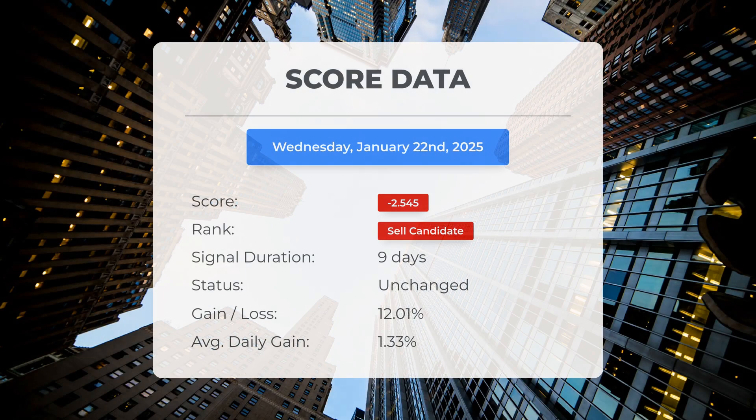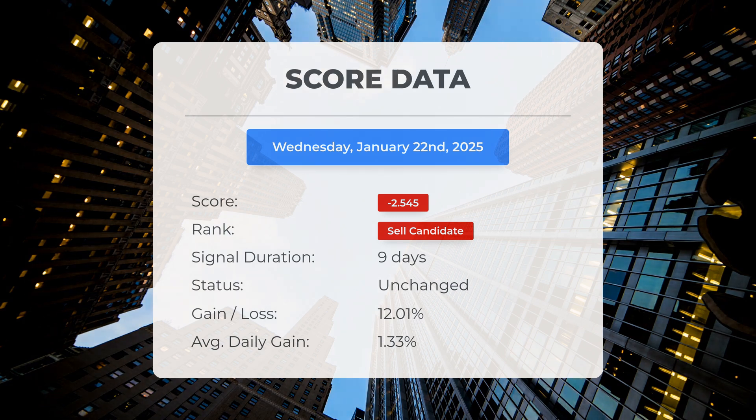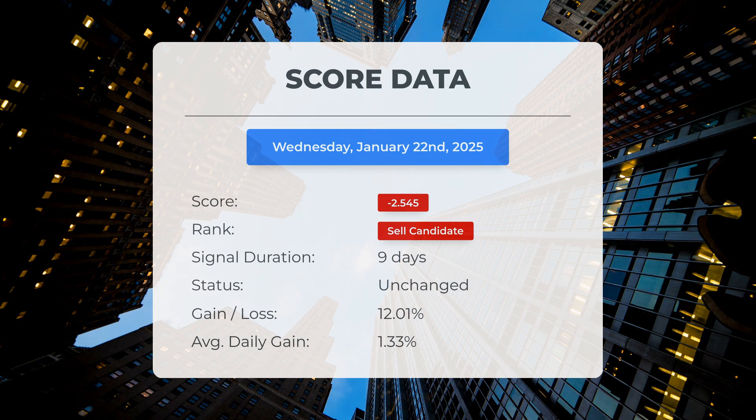Since the 8th of January 2025, our system has classified quantum computing as a sell candidate, assigning it a score of negative 2.55. Now let's examine the stock's performance during this time frame. Interestingly, the stock has outperformed our system's predictions, showing a gain of 12.01%, resulting in an average return of 1.33% per day since it was designated as a sell candidate.